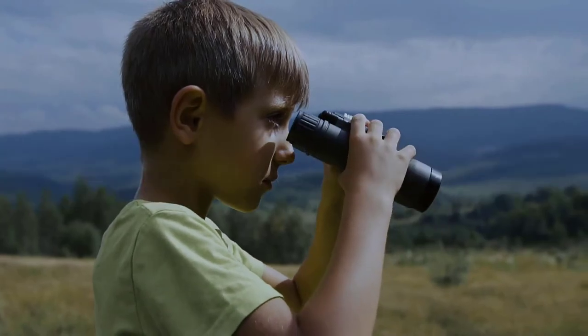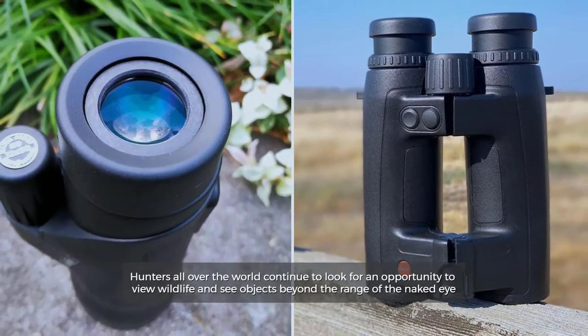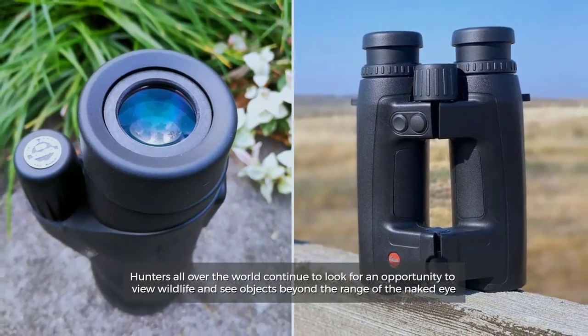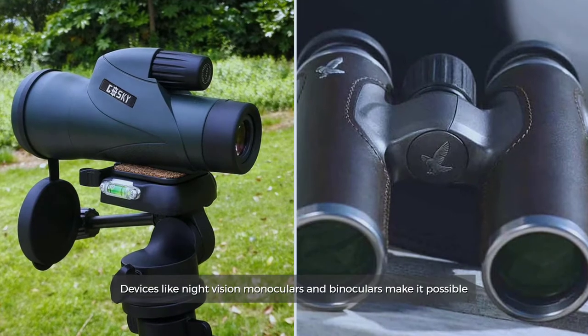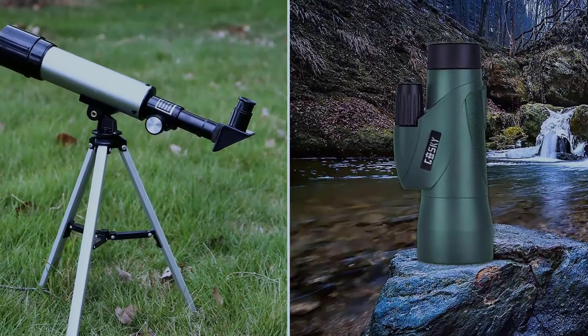Binocular versus monocular. All over the world, people continue to look for opportunities to view wildlife and see objects beyond the range of the naked eye. Devices like night vision monoculars and binoculars make it possible.